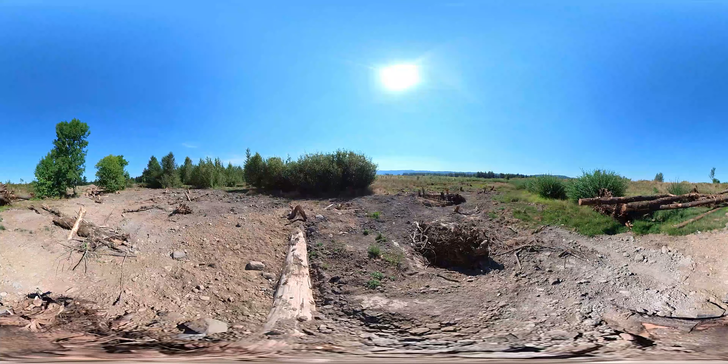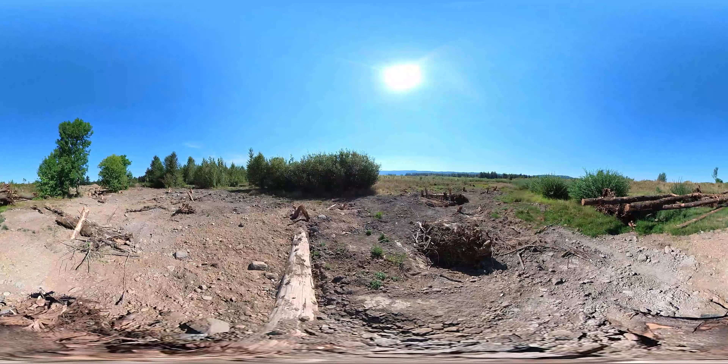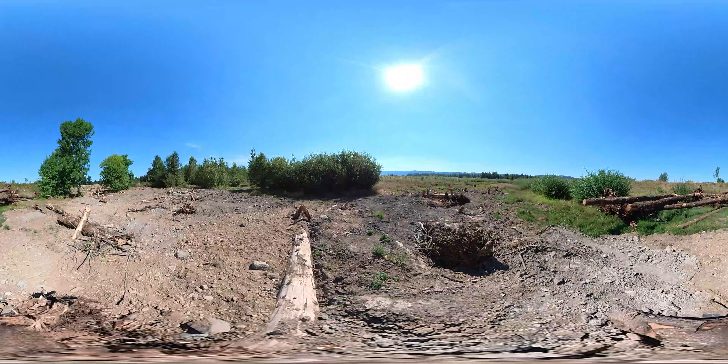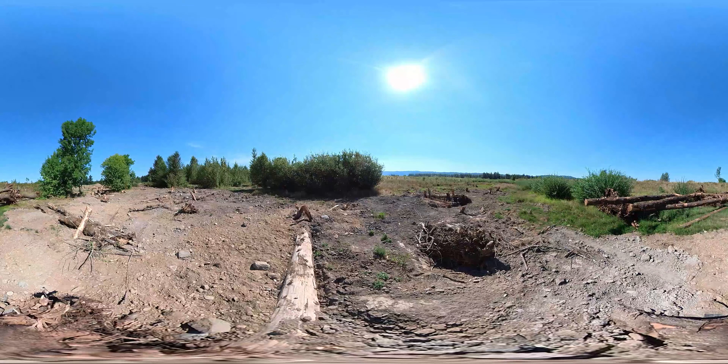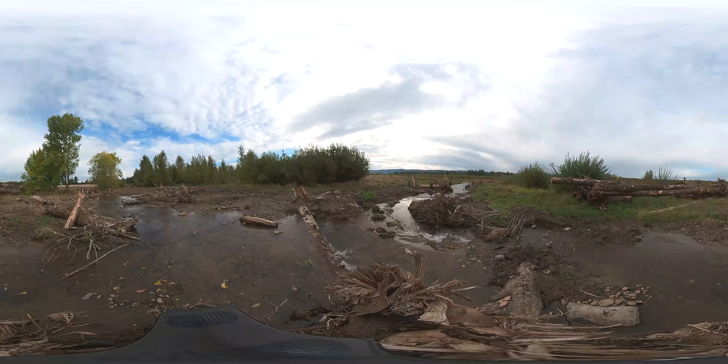After demolition, this new channel was built, filled with large woody debris, in preparation for holding Gibbons Creek after getting disconnected from the elevated canal. Thanks to years of hard work on this project, today Gibbons Creek is flowing naturally down to Steigerwald Lake and the remainder of the floodplain for the first time in 50 years.